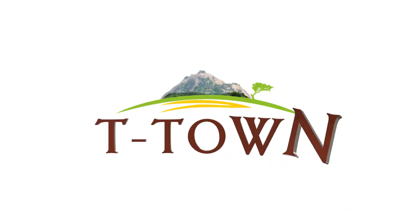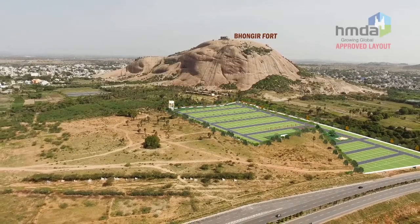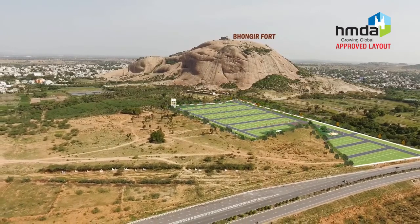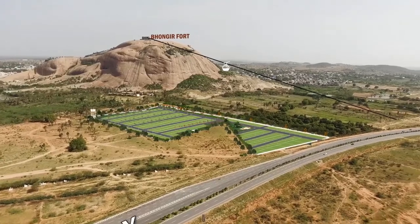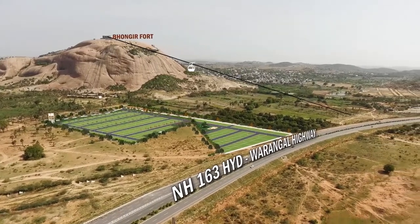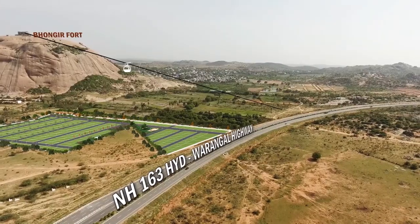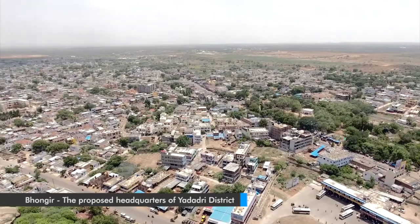Welcome to PVR T-Town. PVR T-Town is a HMDA approved layout which is strategically located in the foothills of Bhongir Fort, directly facing NH-163, the Hyderabad-Warangal Highway near Bhongir Town, the proposed district headquarters of Yadadri District.